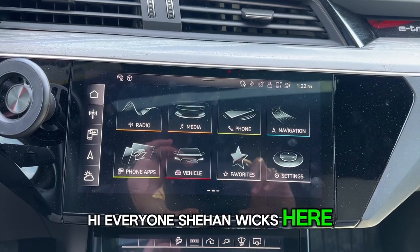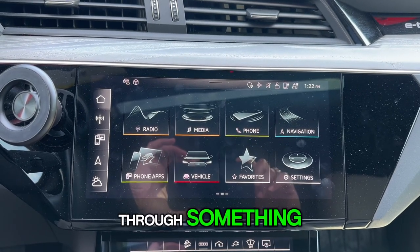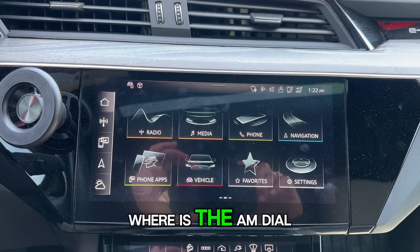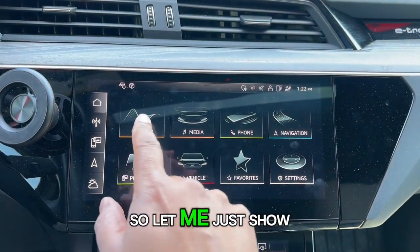Hi everyone, Shahan Wicks here, AudiSportExpert.ca, located at Audi Midtown. I just wanted to go through something my clients always ask me: where is the AM dial on our electric vehicles? Because it's no longer there. Let me just show you.